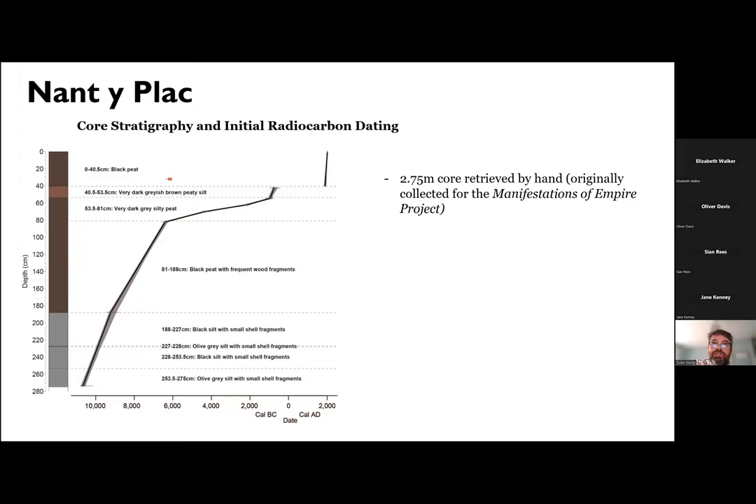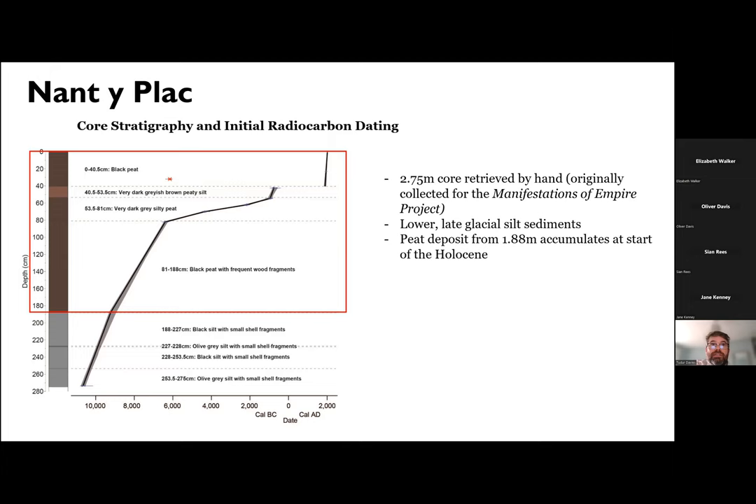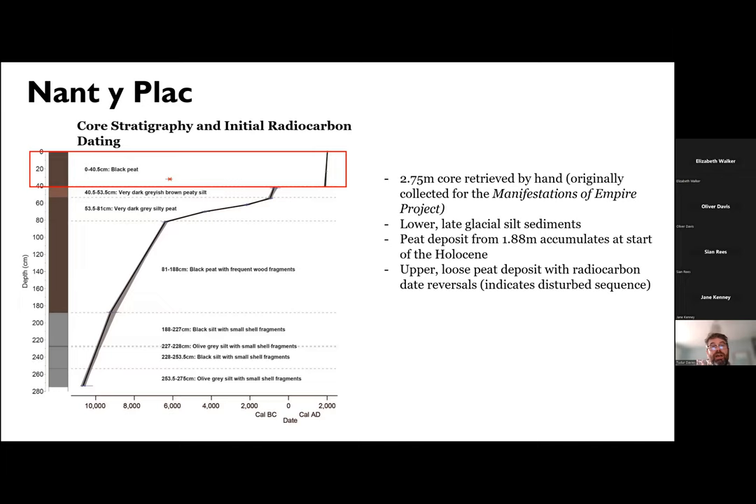Once we retrieved a core from the bog, we managed to get a core that was 2.75 metres deep, excavated by hand, originally as part of the Manifestations of Empire project. The lower sediments in the core were glacial silt layers — we know this from the radiocarbon dates from the core. The upper peat dates from the Holocene, so we've got 1.88 metres of peat still surviving. The upper peat is relatively loose and we have radiocarbon date reversals there, indicating a disturbed sequence, so we avoided that for our detailed work.